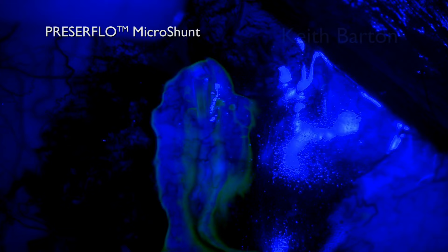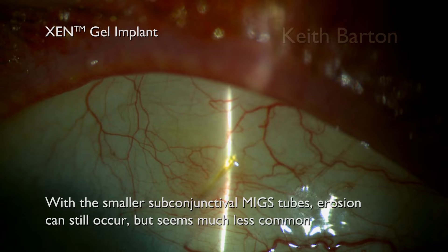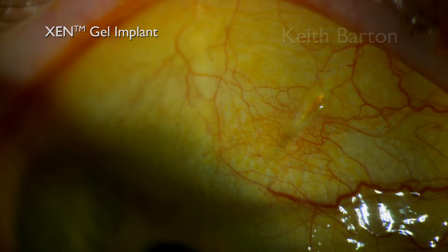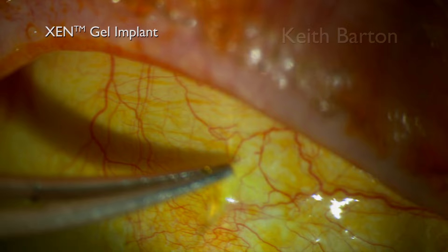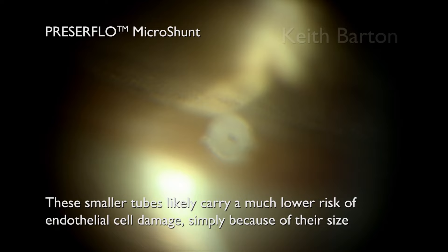Small tubes don't completely eliminate the risk of erosion, although erosion is much less common and patch grafts are not used with these tubes. With smaller subconjunctival MIGS tubes, erosion seems to occur in less than 1% of cases. When the Xen does erode, it's easily removed, although this is obviously not a permanent solution. These smaller tubes likely carry a much lower risk of endothelial cell damage simply because of their size.